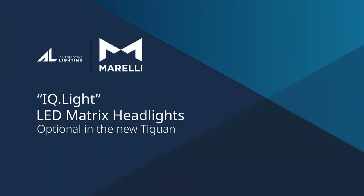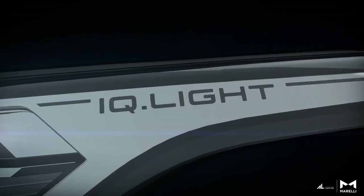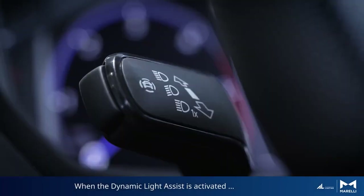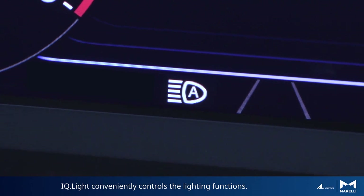IQ Light — the optional LED matrix headlights in the new Tiguan. When the dynamic light assist is activated, IQ Light conveniently controls the lighting functions.